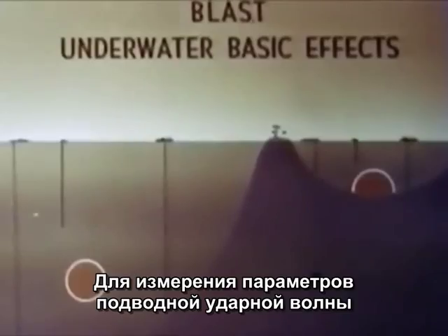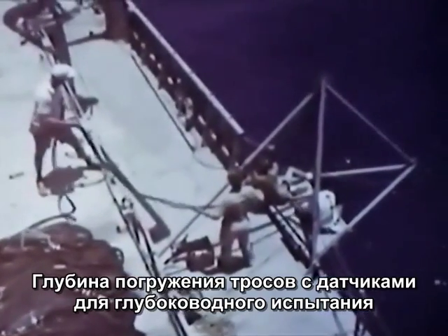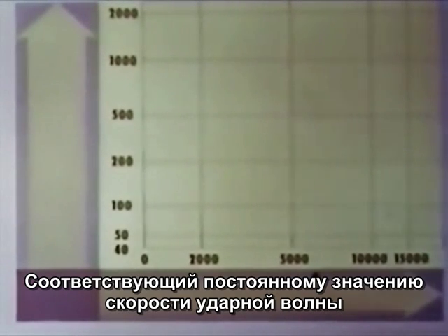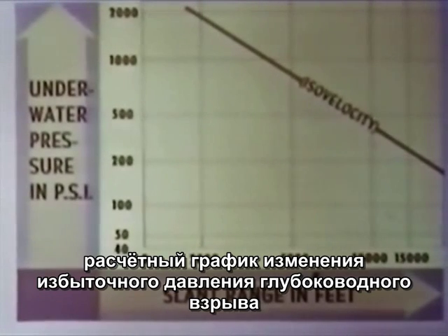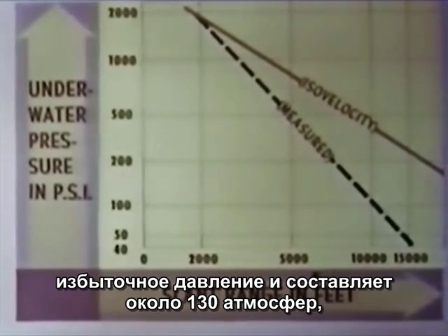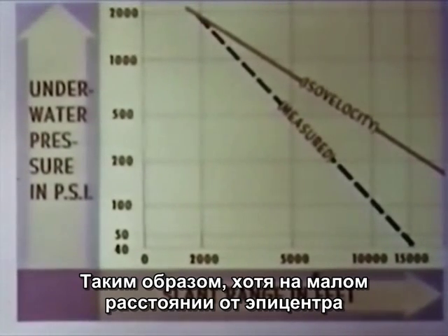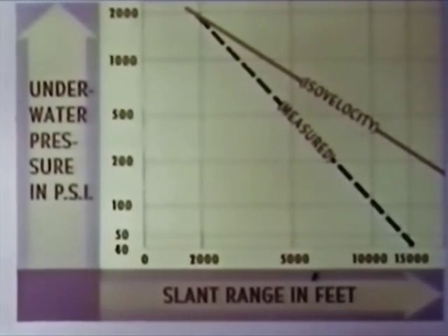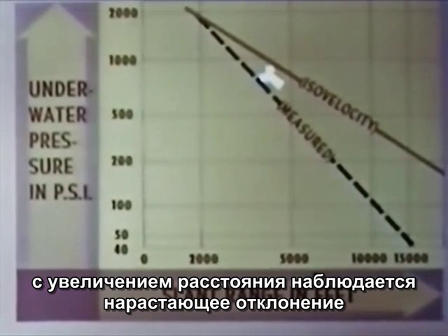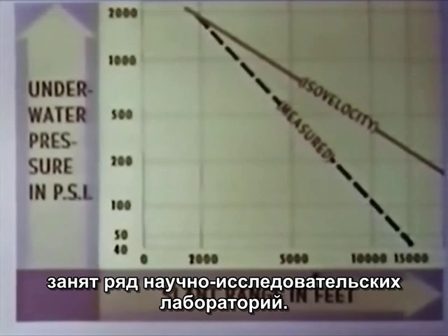For the underwater pressure effect studies, strings of mechanical and electronic pressure-time gauges, as well as ball pressure gauges, were suspended from target ships and barges. On the deepwater shot, some strings were suspended to depths of 2,000 feet. The variation of peak pressures with range expected for isovelocity water conditions are indicated by this curve. Actual measurements varied from 1,840 PSI near the 2,000-foot range, to 45 PSI at 15,000-foot range. The increasing deviation of the two curves with range is due to refraction of the shock waves. The close agreement at short range confirms the isovelocity formula developed from Wigwam data, which gave the free water curves.